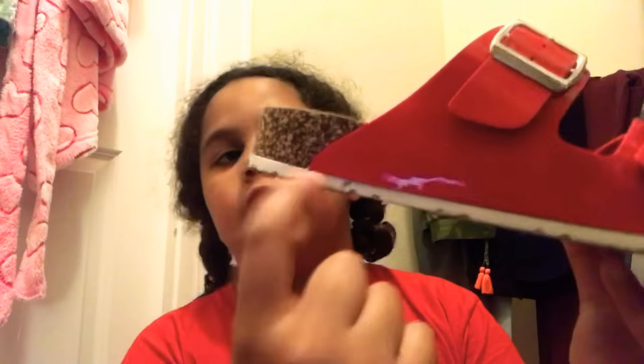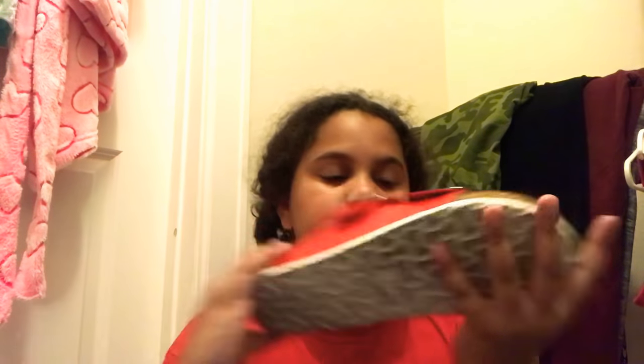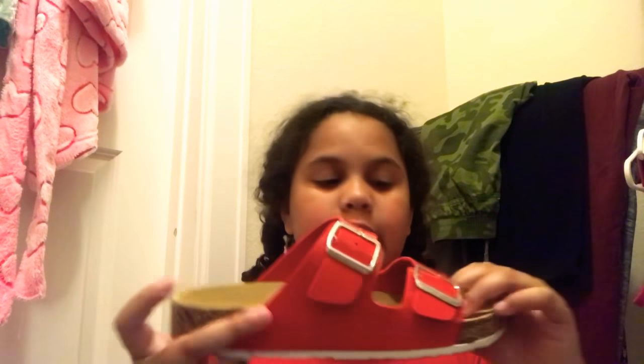They're just red and they look like Birkenstocks except the way cheaper version. They've got like this texture that looks like rocks. I just like the color because I don't have any red shoes — well, I used to but not anymore. And that's going to conclude the end of this very short haul. Bye guys!